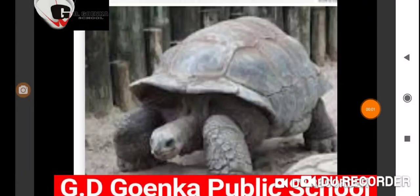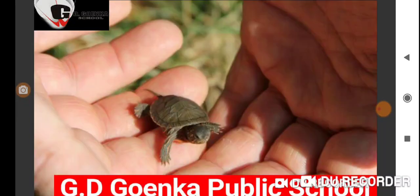Hello, Quinkins. Today we will learn about turtle. Do you know turtle is a pet animal? Let us know more about turtle.